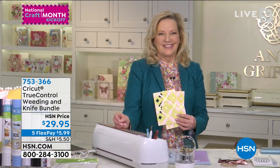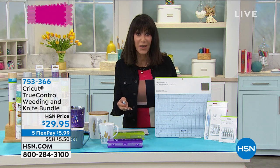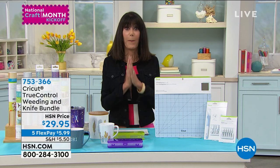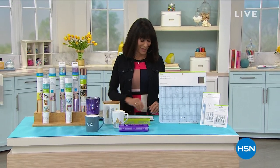Stay right where you are. Don't forget the incredible Today's Special from Cricut — the largest configuration at the lowest price. We're going to come right back with some amazing items with Beth Kingston, so stay with us.